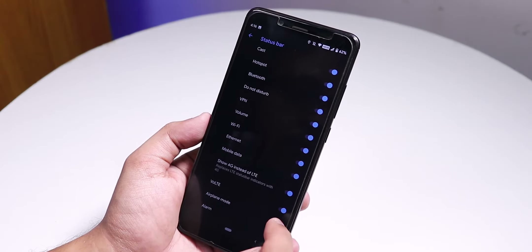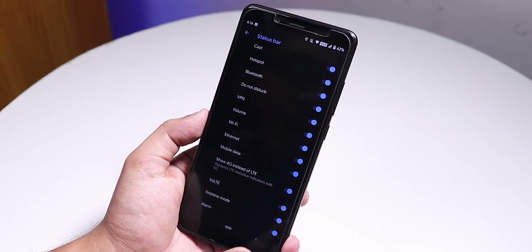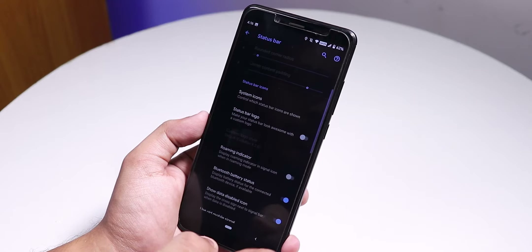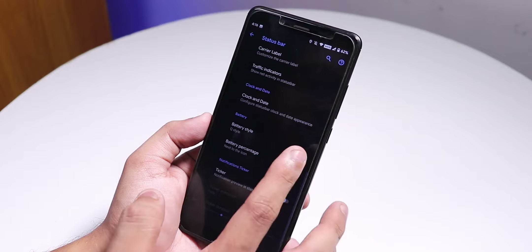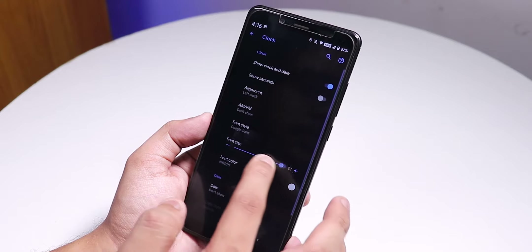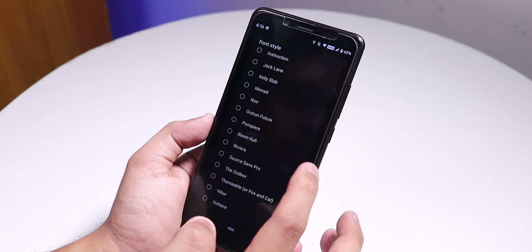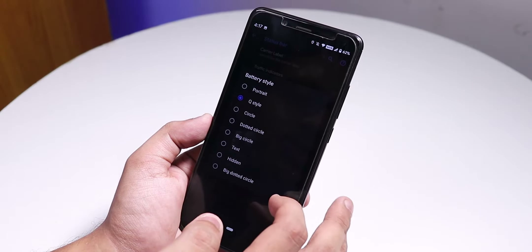System icons include headset, Bluetooth, and a VoLTE icon. VoLTE calling works fine and video calling is available, but in the default in-call UI there is no call recorder. There are also options for roaming indicator, Bluetooth battery stats, carrier label customization, and clock and date settings. You can increase the clock size, change the font and style — there are a lot of options.